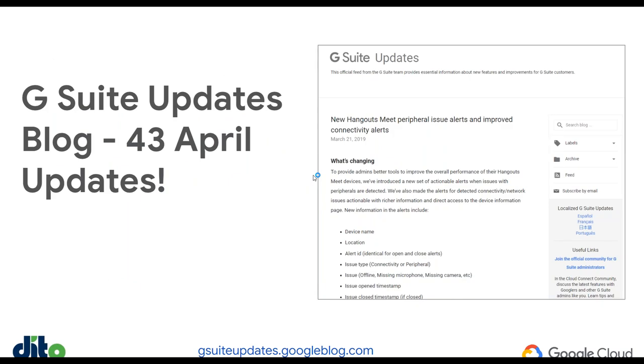So starting off here, there are 43 product updates — not iterative changes, but actually new tools, features, and rollouts that were announced in April. Today, I'm just going to touch on 12 and only go into detail on four. If you want to get the full picture, you can find the recap for April updates at gsuiteupdates.googleblog.com, or just by searching for the G Suite updates blog. I really recommend that resource and signing up for the emails there so that you can get notified on those updates.